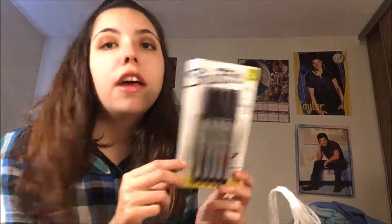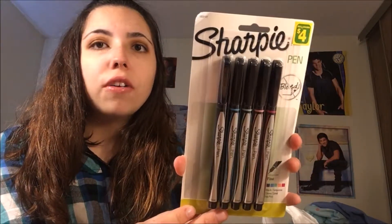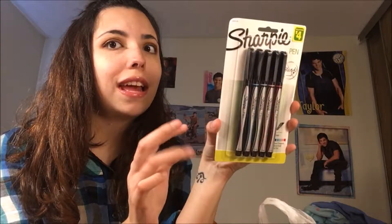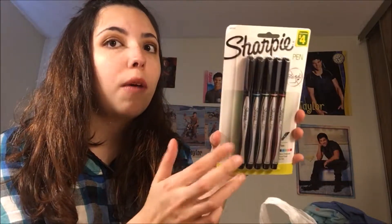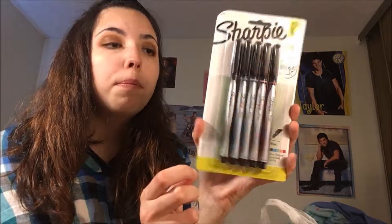So the first thing that I got were these Sharpie pens. They come in five different colors — very spring-like colors: coral, pinks, blues, and greens. That was for $4, and I think it's a good purchase because these pens are usually at least $5 or $6 at Walmart. They're the ultra fine ballpoint.